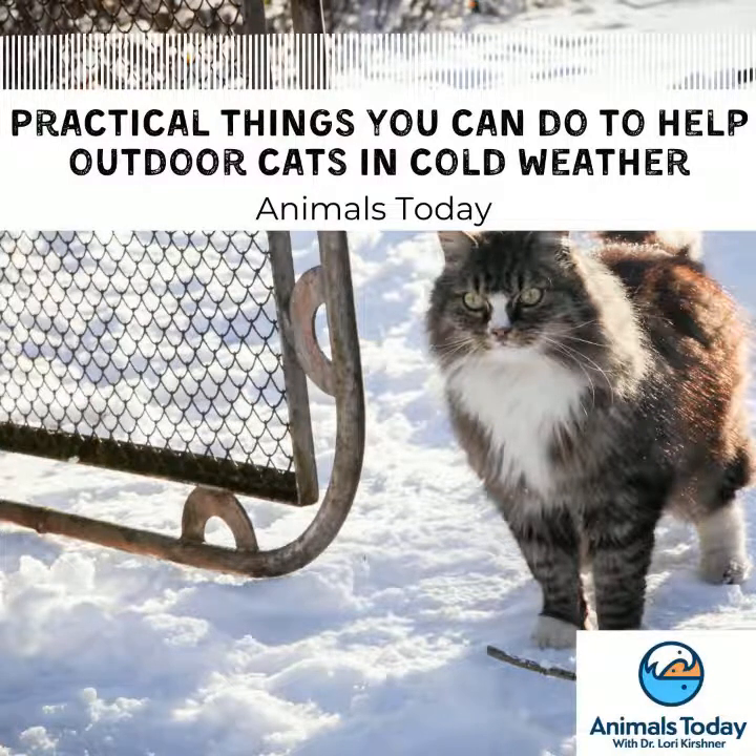Tell us about how to help the cats eat and drink. Absolutely. If you're currently providing food and water or you see a community cat and you're interested in providing water, we definitely recommend increasing those portions because when they are trying to stay warm, they're using more energy. So giving them more food allows them to conserve energy and stay warm. We recommend if you feed canned or wet food to put it in an insulated container, or you can use dry food, which will not freeze.